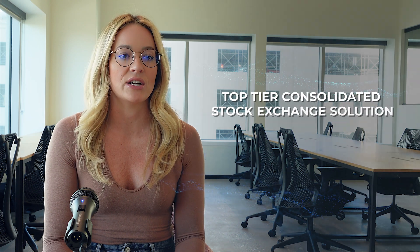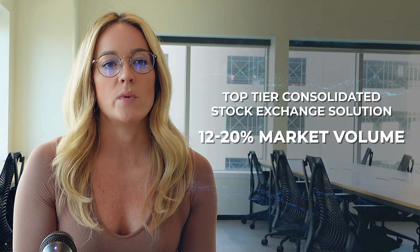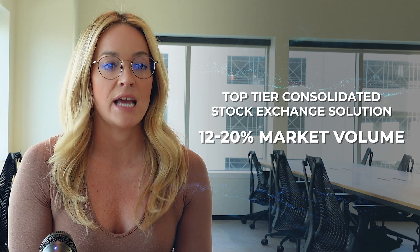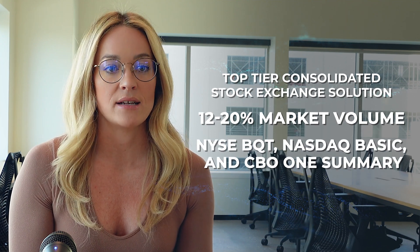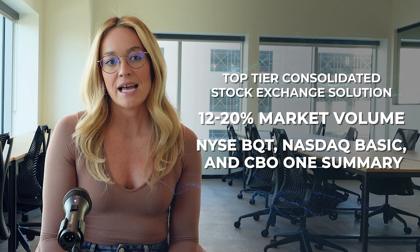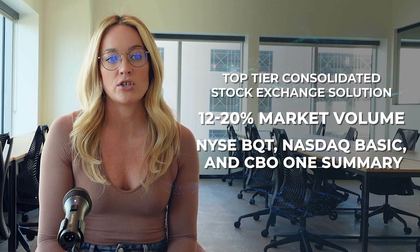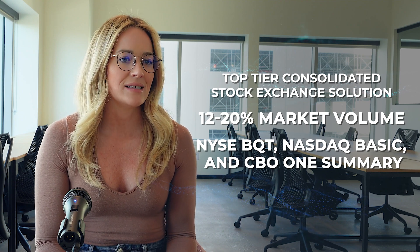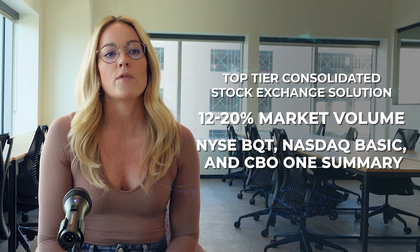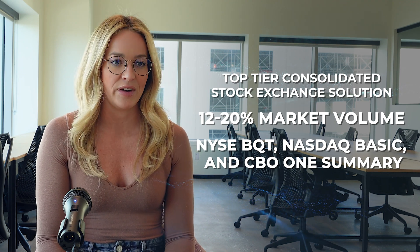In this category, we consider solutions with a consolidated tape of 12% to 20% of market volume. NYSE BQT, NASDAQ Basic, and CBOE One Summary are the most common products you can purchase in this category, and it makes sense that these top-tier solutions come from the three largest stock exchanges in the country with the highest volume of trading activity.